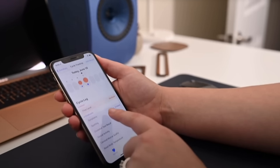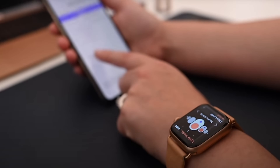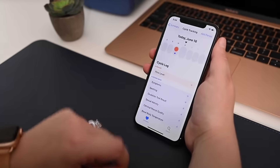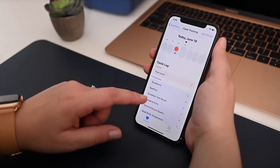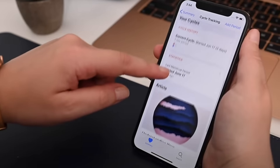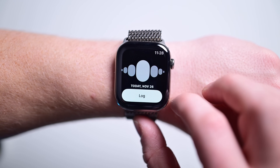For women, Apple Watch is helpful for cycle tracking. You can log symptoms like headaches, cramps, and flow, and after a bit it can even start to proactively notify you when your cycle is set to begin. Recently, Apple updated it to be able to tell you retroactively when you may have been ovulating. You just need to be using cycle tracking with fertility predictions enabled.